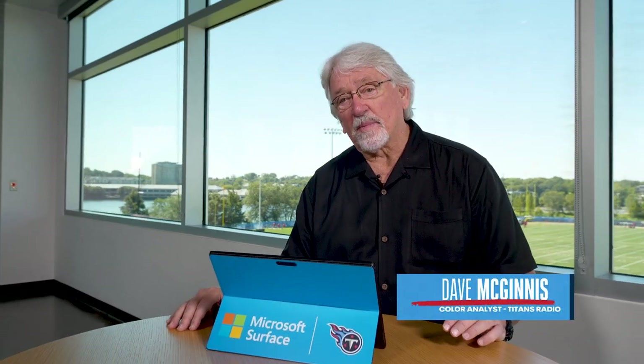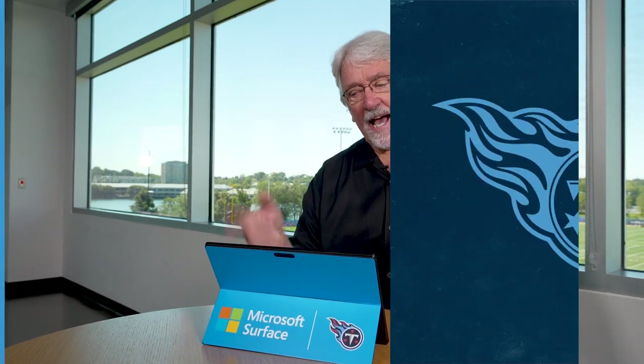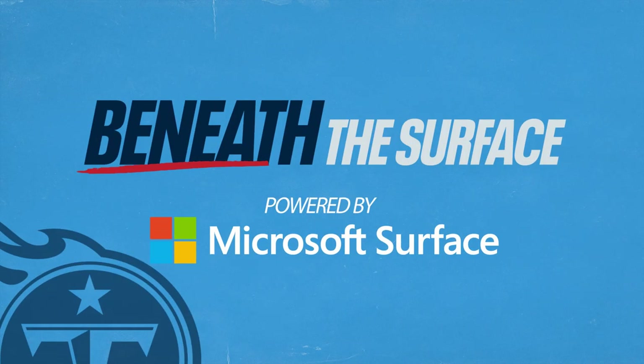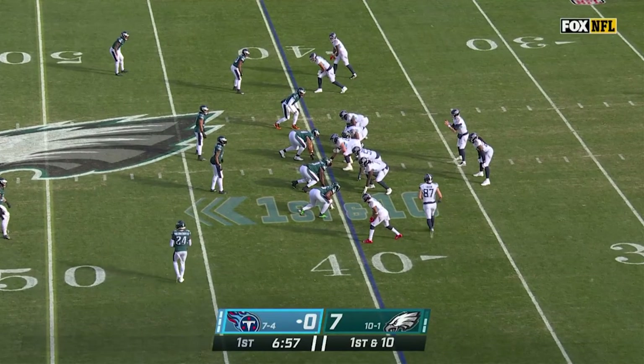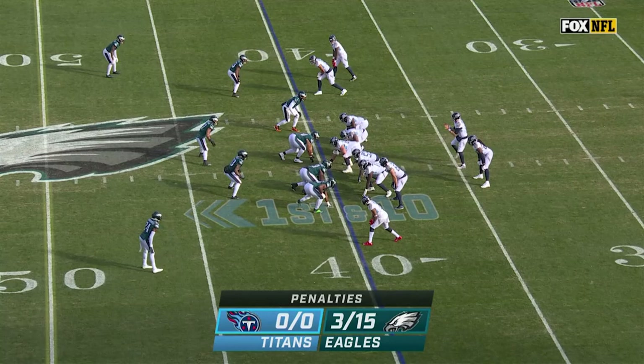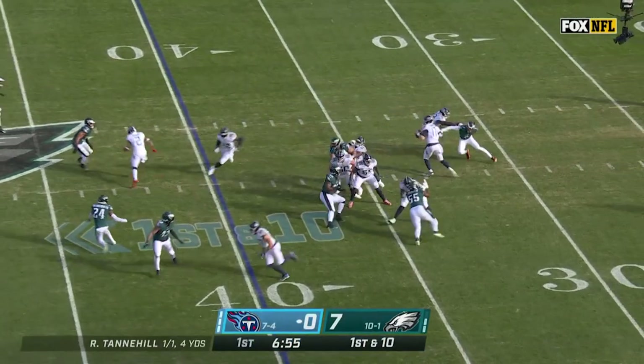Hey guys, Coach Mack here with this week's Beneath the Surface, powered by Microsoft Surface. Today we're going to look at a couple of plays by Ryan Tannehill, both running and also some nice throws to Traylon Burks and Chig Okonkwo, getting major contributions from these rookie players.